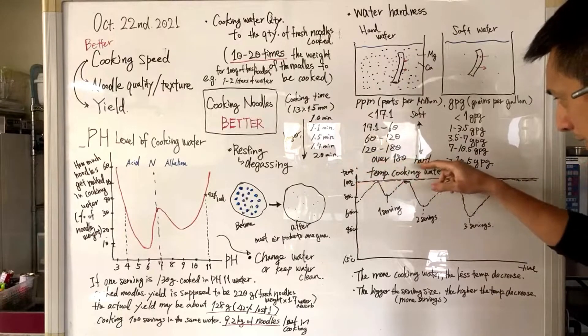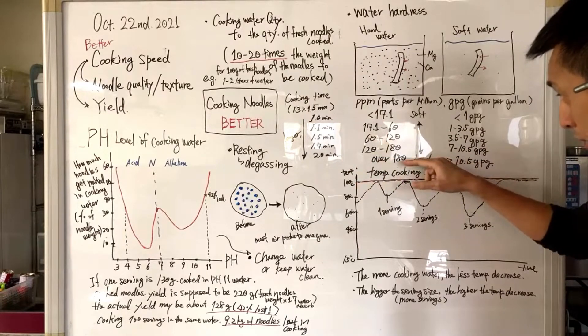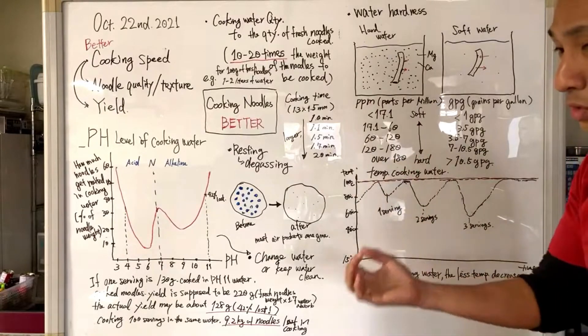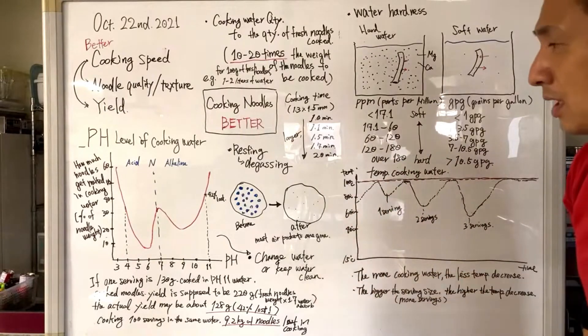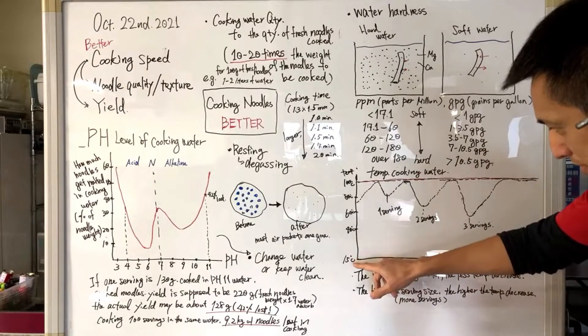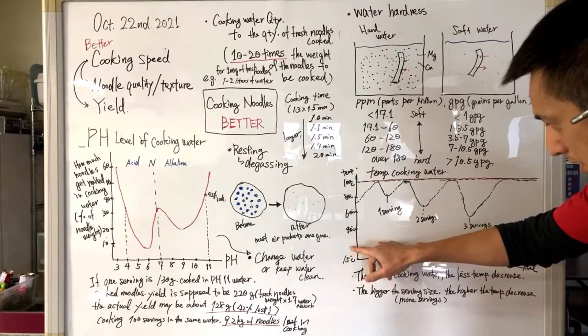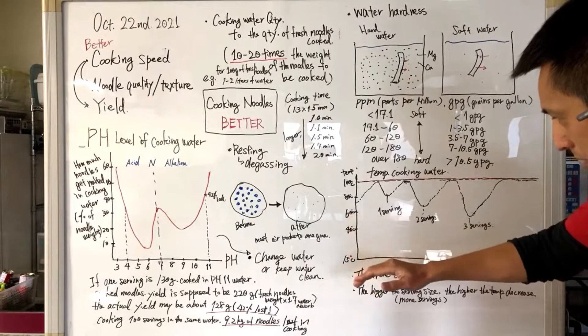Hello everyone. Thank you for attending our special noodle class. We are broadcasting from our HQ office in Kagawa, Japan. This is actually our kitchen where we conduct noodle school — like a noodle school.